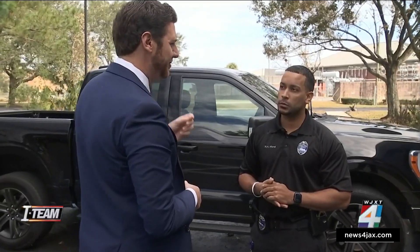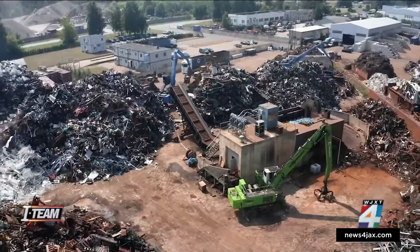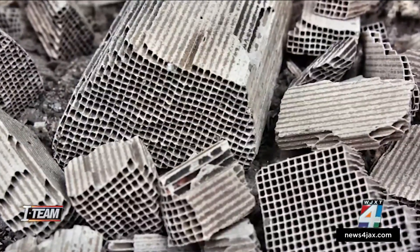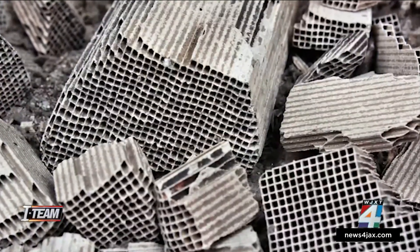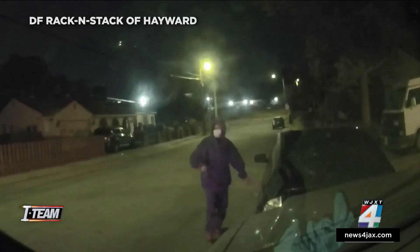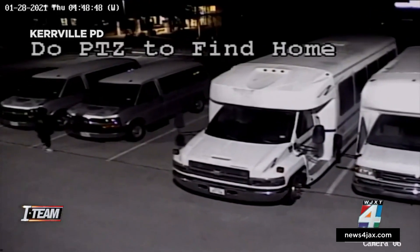Why are catalytic converters so valuable to thieves? It's just one of those things where it's one of the most valuable parts of the vehicle. Detectives are checking scrapyards and online swap shops for the pilfered parts. It's illegal to buy a catalytic converter if a reasonable person would believe it to be stolen, as the National Insurance Crime Bureau reports more catalytic converter thefts than ever before.